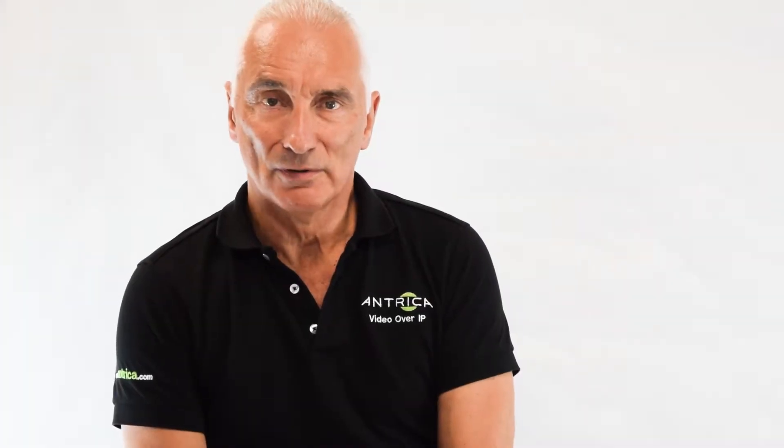Hello, my name is Les Litwin. I'm the sales director of Antrica. We are a global supplier of video encoders and decoders over IP. Today I want to talk to you about an exciting new product, the ANT7000 encoder and decoder.